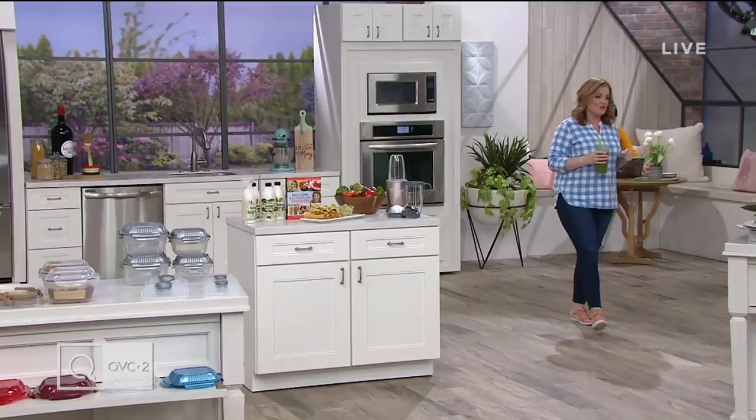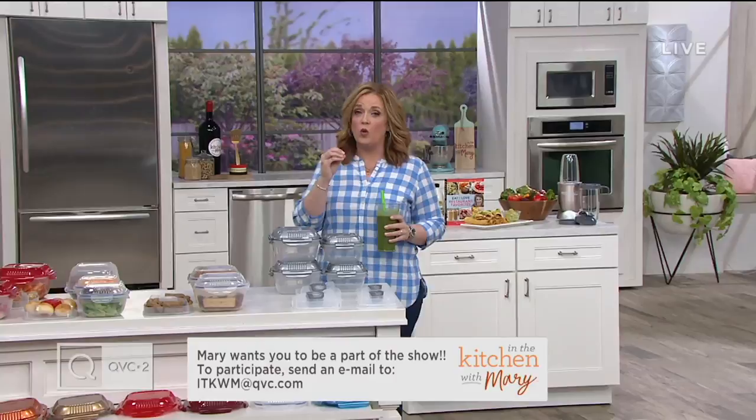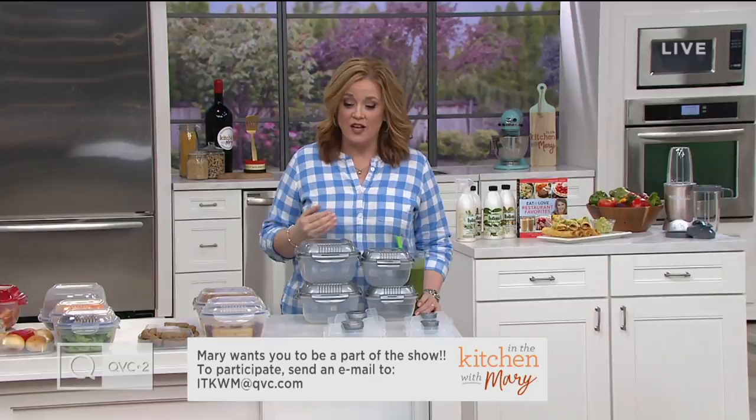You can also join us by sending an email at ITKWM@QVC.com, and you can join us on Skype live during the show. Lots happening during the program, but the number one thing we want to make clear is we want you to be a part of this program. Without you, it wouldn't even exist. This is all about fun in the kitchen.